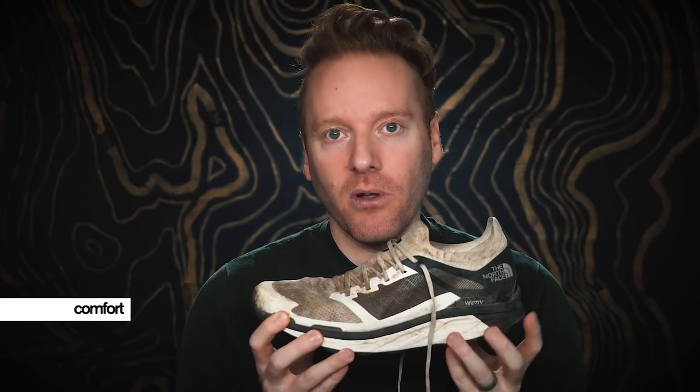Comfort: it's not going to be as comfortable as the Endurus. That being said, it is a comfortable, fast shoe. If you want to go fast with the carbon plate and still want the shoe to be comfortable — not feel like a harsh, unbendable shoe with zero ground feel — the good thing is that the Flight Vectiv actually delivers that. It gives you what you want. It is a comfortable, fast racer.